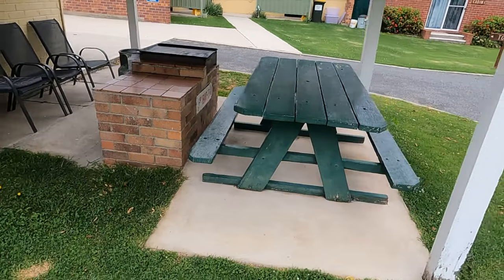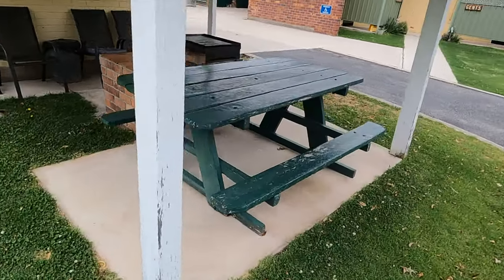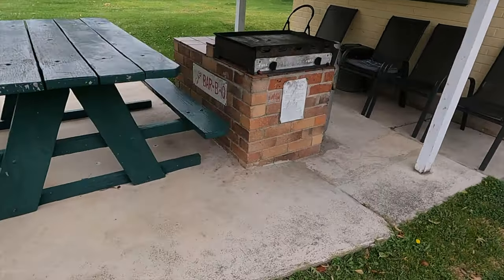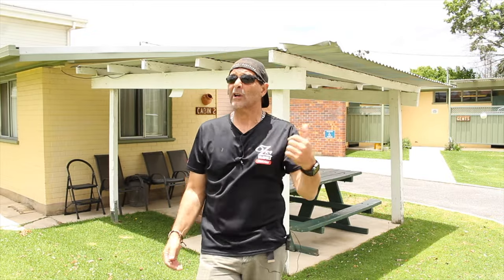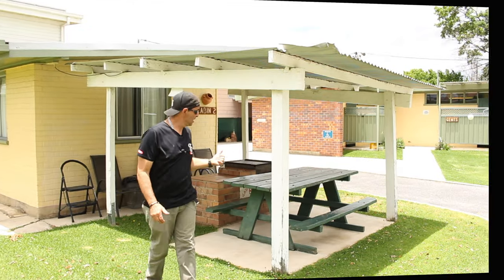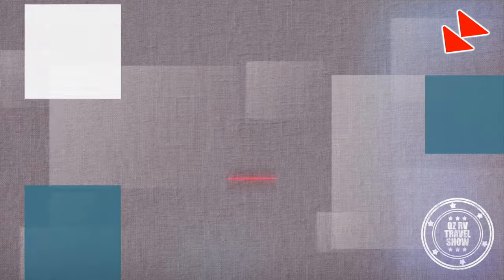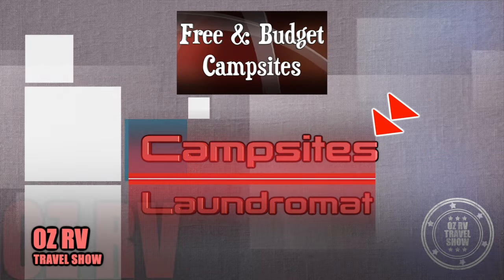The camp kitchen — well, it's not really a camp kitchen, it's a free barbie plate that you can use undercover with lighting, and even a little picnic table where you can sit and eat your meal. If you've got a powered site you'll probably use your own barbie, but if you don't, there are free gas barbecues. Water is right nearby if you need it to wash your dishes.